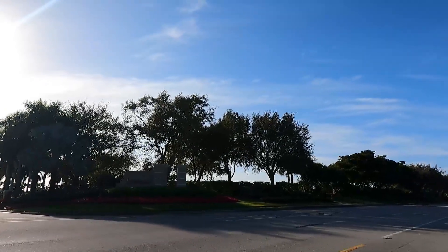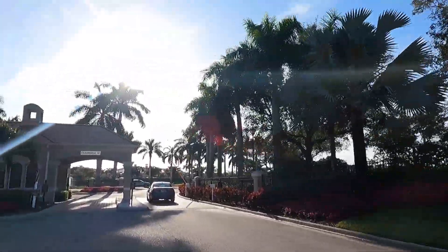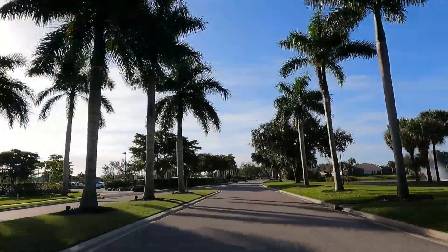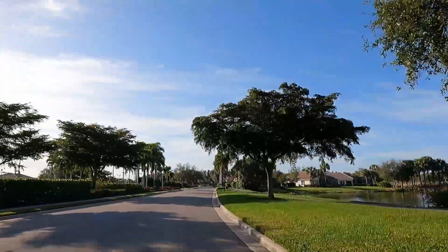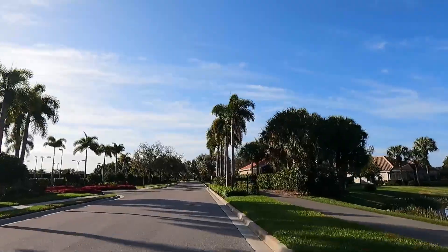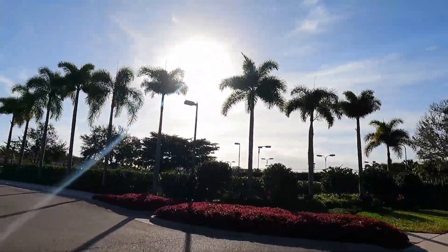Okay guys, so here we are. We're about to turn left off of Three Oaks Parkway into Copperleaf. The sun's actually in front of us but behind the sign. We just made our way through the gate and we're coming into the community — on the right-hand side, not a great shot of it, but there's a really nice view of a fairway, water, and then a green.